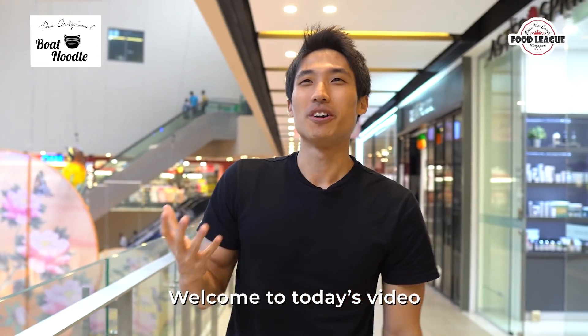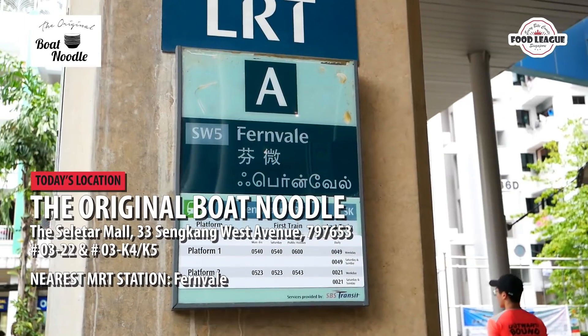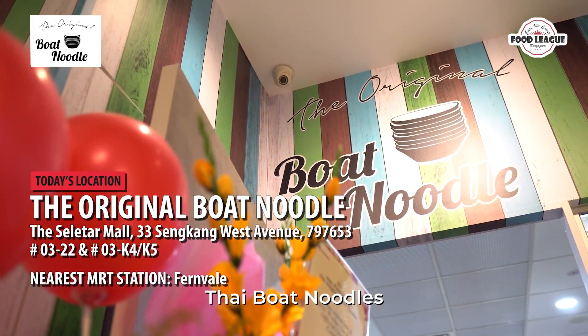Good afternoon guys. Welcome to today's video. Today I'm here at Selitha Mall. I received so many requests to do boat noodles — Thai boat noodles.